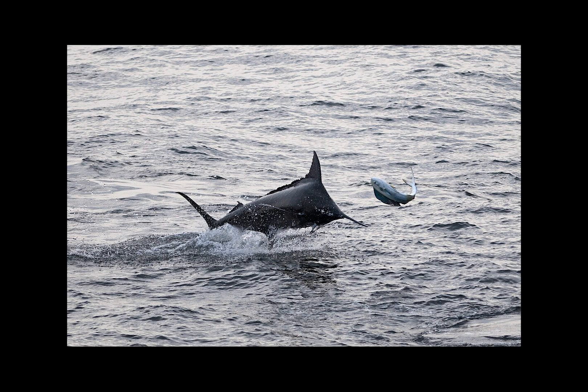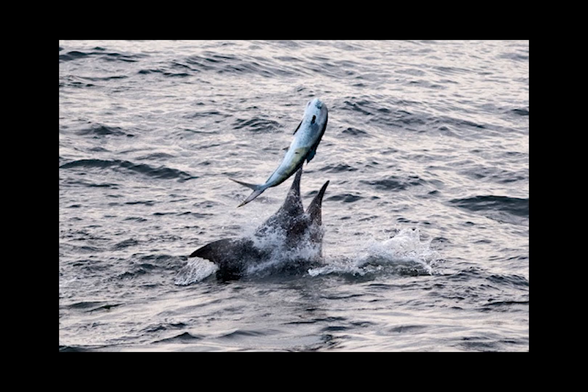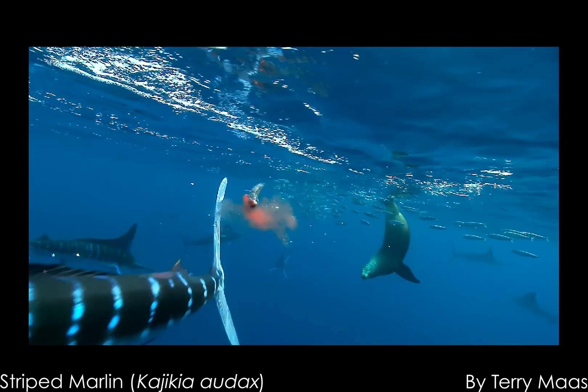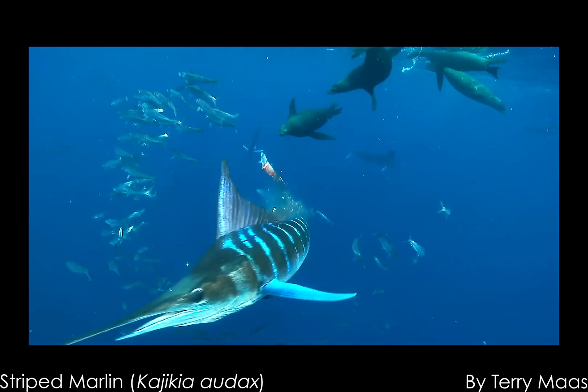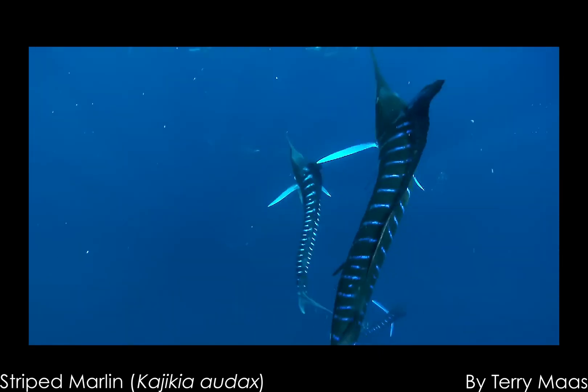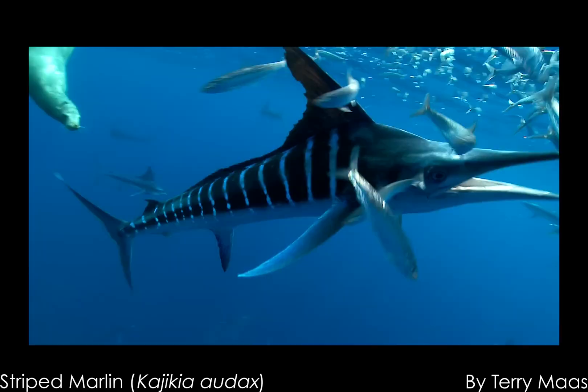They are among the fastest fish in the ocean, even at their large size, using their bill to slash through schools of prey and returning to eat any stunned or wounded victims. Whenever they get close to a school of prey, they will rapidly move their bill from side to side, hopefully stunning the target before quickly swimming back around to catch and swallow their victim whole.